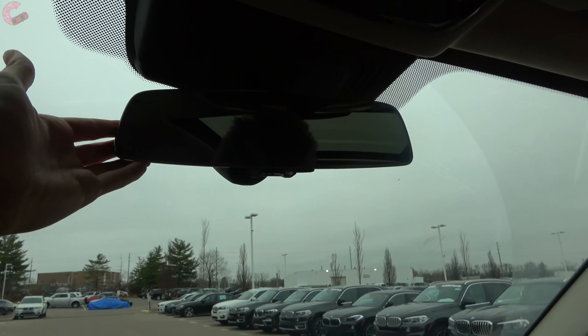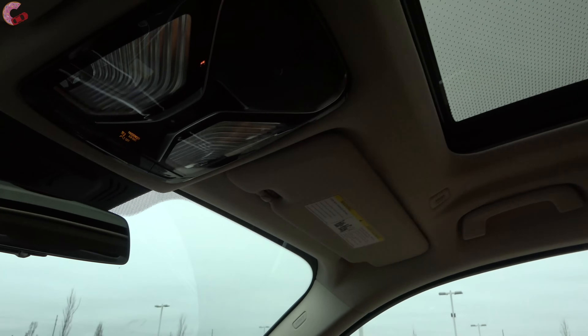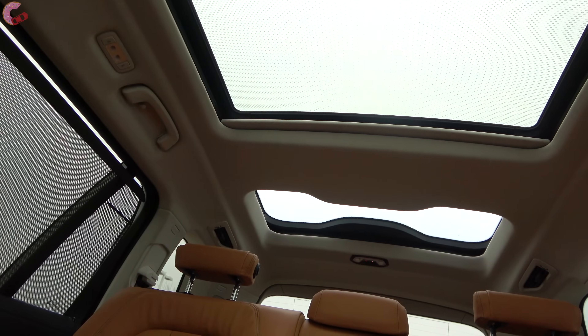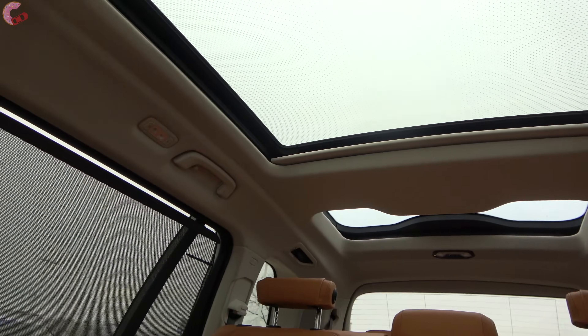You'll always find the standard auto dimming frameless mirror up top, as well as a standard panoramic moonroof that goes all the way back. Even when it stops, there's a second moonroof section just for the third-row occupants, so everybody gets a beautiful view outside. The front portion opens up so you can let in air, and there's also a wind screen. Those little dots visible on the window will be explained in the rear seat section.